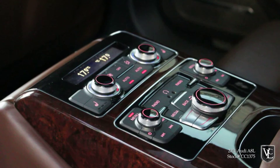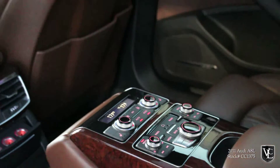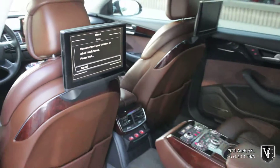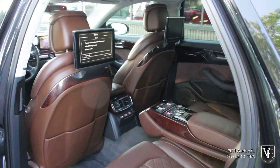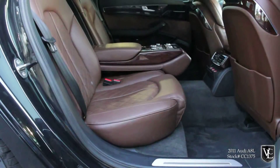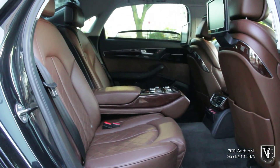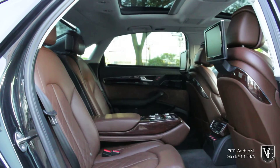Also standard are leather upholstery, 12-way power front seats, heated front and rear seats, dual-zone automatic climate control, power rear sunshade, and a Bose surround sound audio system with HD and satellite radio, iPod connectivity, a 20GB music server, and a CD changer. Park assist with rear view camera, keyless ignition and entry, power closing doors, power rear sunshade, and a power operated trunk are also included.